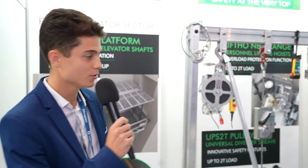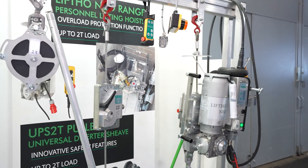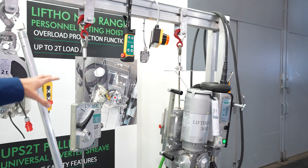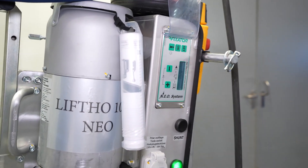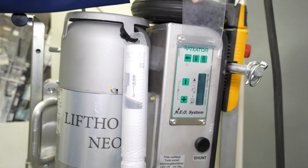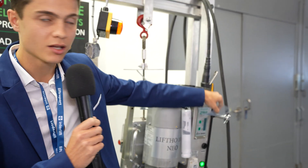This is the Lifto. It's for people lifting in the elevator industry. You can see it here — it's to install the guides into the elevator shaft. The innovation of this product is this Neo system. This enables the user to see the live capacity, the overload system is integrated inside the product, and it helps for maintenance because you have all the hours that it has been working.